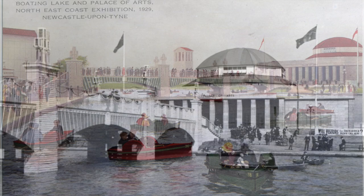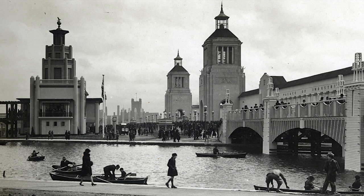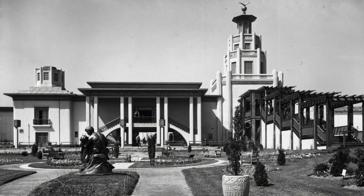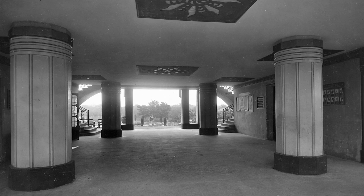The Palace of Arts was approached by an Art Deco-style bridge over the Boating Lake. The Evening Chronicle Tower, which played tunes on bells, can be seen in the background. We're now looking down Main Avenue from the Boating Lake, with the Empire Marketing Board pavilion on the left. Unlike the other buildings, the pavilion was designed by a government architect who mixed exotic influences into the Art Deco styling.